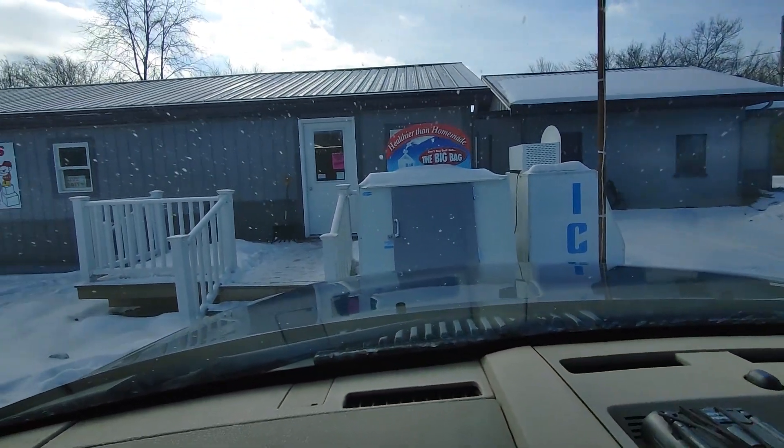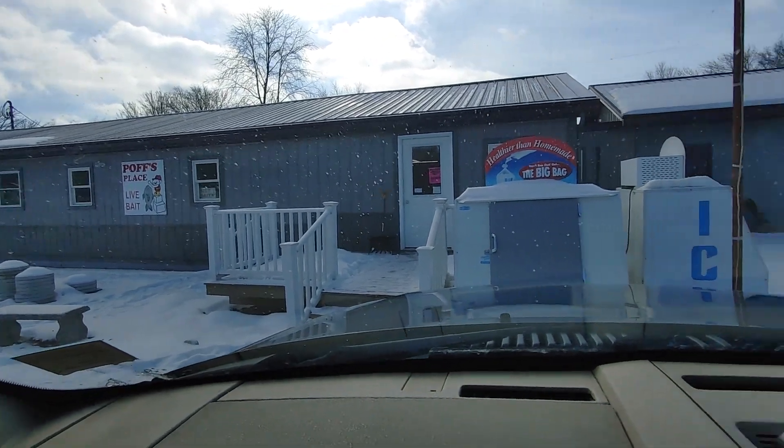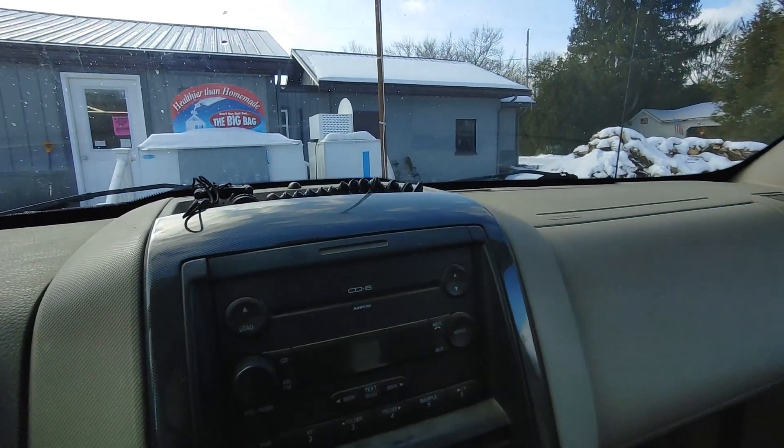We made it to the bait shop — let me turn it around so you can see the place. If you're out this way on the Pennsylvania side, just about maybe not even a mile from the causeway where the boat ramp is heading east, they'll be on the right hand side. It's called Puff's Place. They got a lot of tackle and all the bait you ever need.